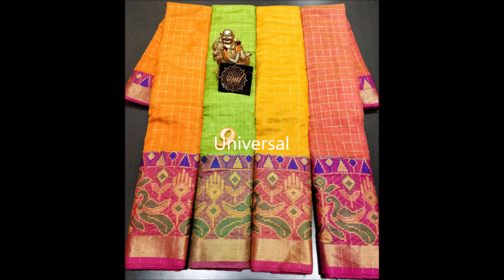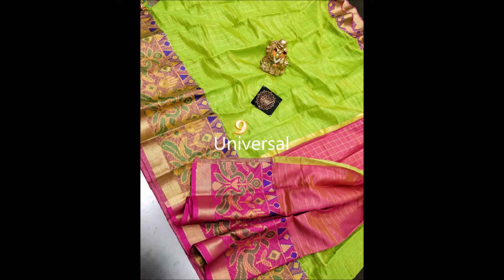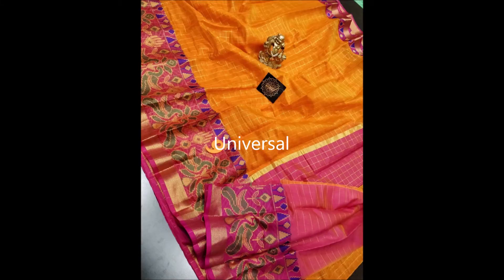Welcome friends, today we are going to see a chanderi saree with checks and ikat design. This is the latest moving trend saree, with a contrast color pallu and a contrast blouse, a very big bottom border, and a top border.